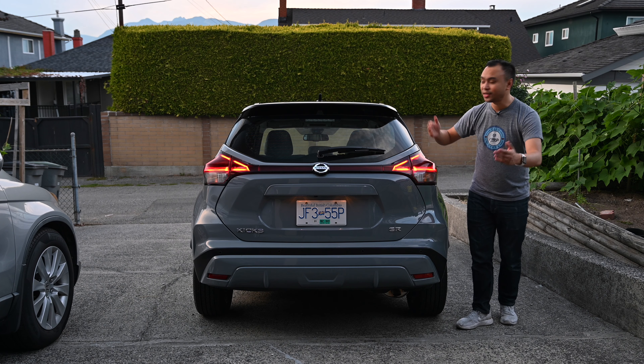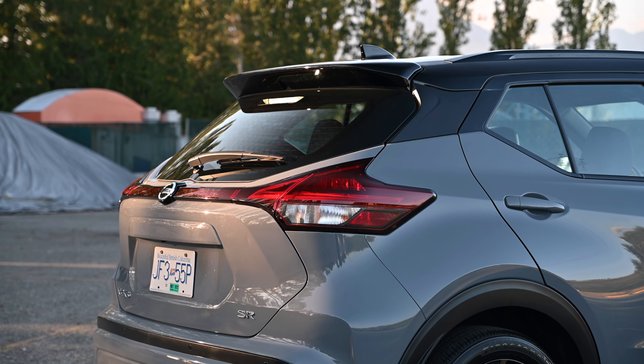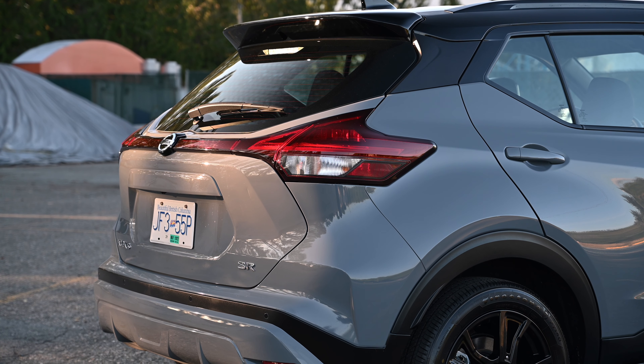Sad, but that's okay. You still get a little roof spoiler on top and a little bit of black accents on the bottom. It's not a bad looking vehicle, I don't think.